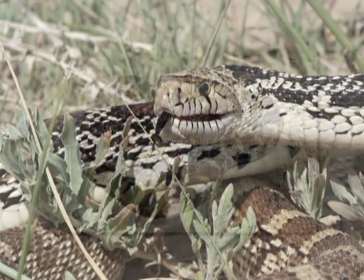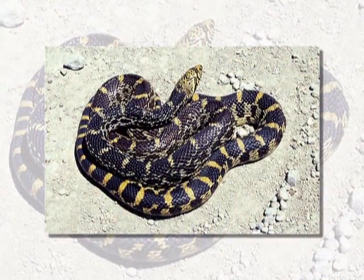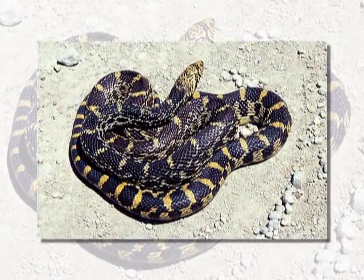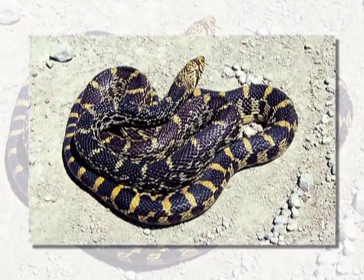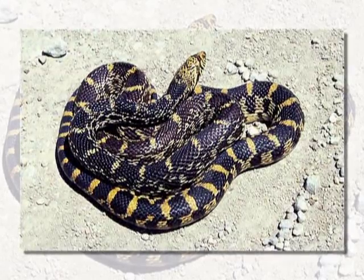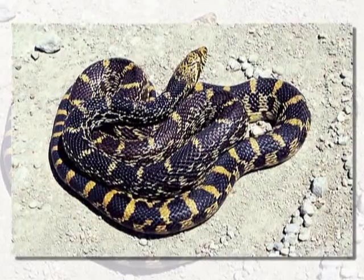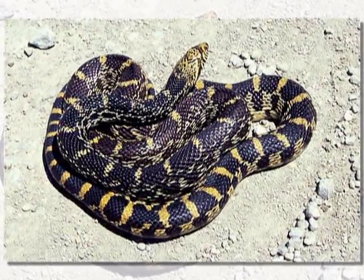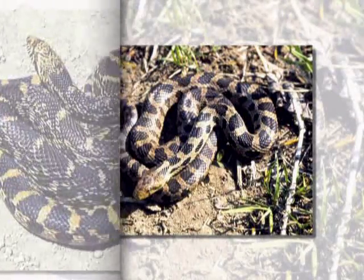Bull snakes are varied in color from blotchy brown to black and tan. The bull snake is a rodent feeder — it loves any type of rodents, from small to larger rats and gophers out of an alfalfa field. These snakes hiss, rear back, open their mouth, and shake their tail, and seem to be such a fierce snake. In actuality, they're just scared, and very seldom do they cause a bite that will break the skin. But when you see one, back off.